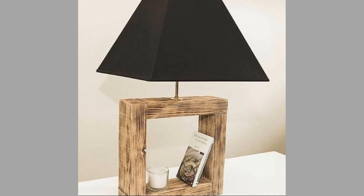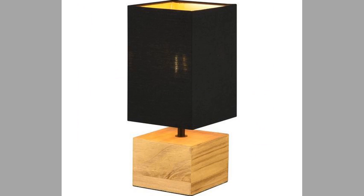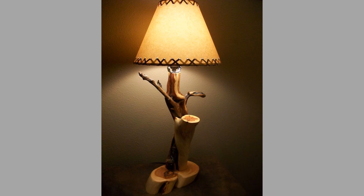Rustic lamps are made from reclaimed or unfinished wood, and they have a natural, rustic look. They are often used in farmhouse or cottage-style decor. Modern lamps are characterized by their sleek, contemporary design, and they often have a minimalist shape.